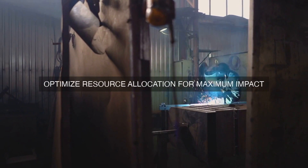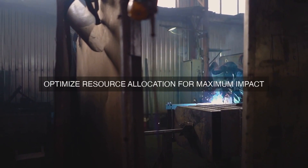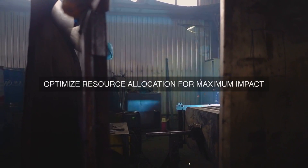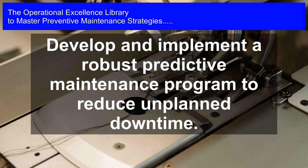Maintenance teams are empowered to identify and eliminate waste, optimize processes, and improve overall performance. One of the key operational excellence principles is the focus on customer satisfaction.